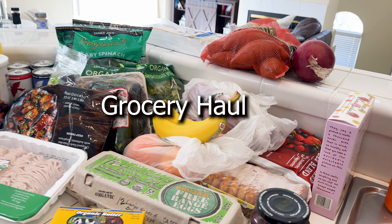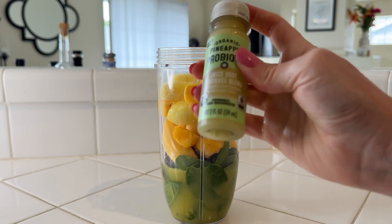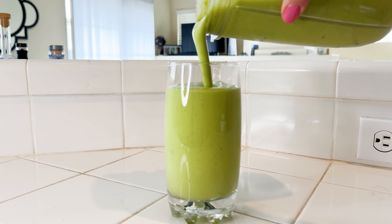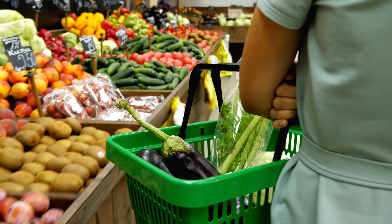Welcome back! Today we're doing a grocery haul showing you what I get from Trader Joe's, and then on to my probiotic green smoothie. I also add some protein — it makes it amazing. So first, let's get into our weekly haul and then on to the green smoothie.